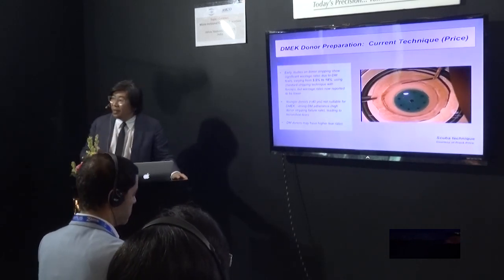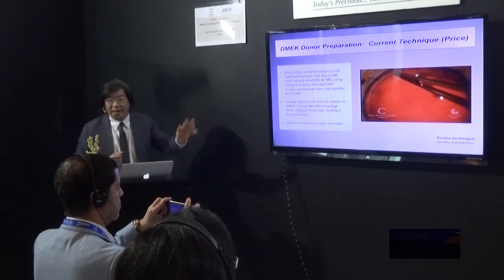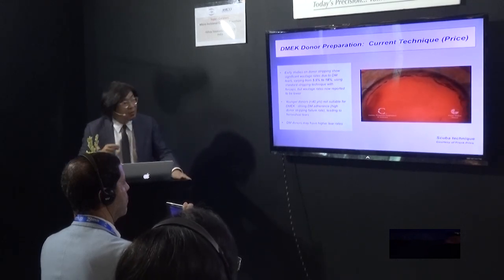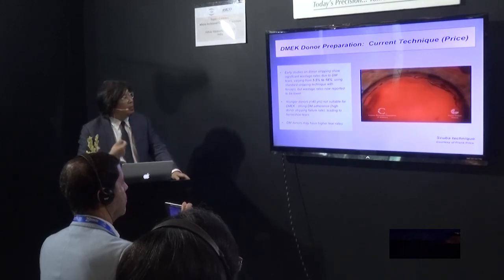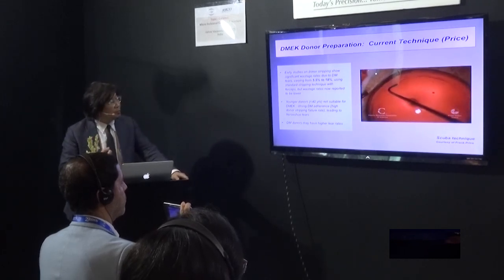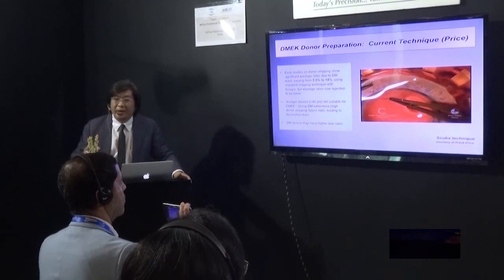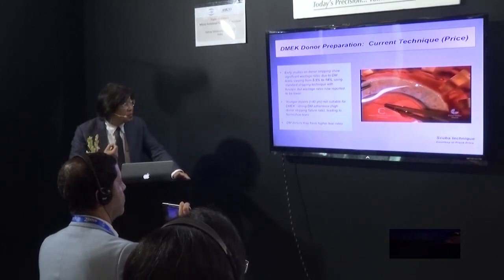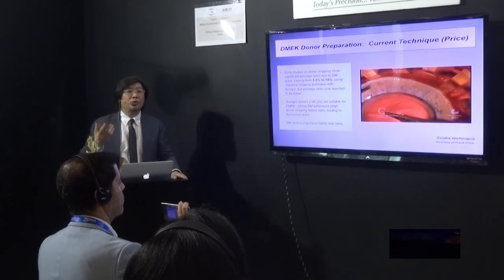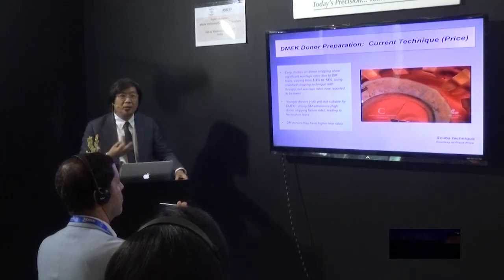So this is the current technique. There are two problems: how to prepare the donor, and how to insert it into the eye. This is the standard SCUBA technique from Frank Price — almost everybody is doing a variation of this. You run the spatula around, get little tags, free them, then peel. Early studies showed the wastage rate due to tearing could be anywhere from 5% to 18%. We now know that if the donor is 40 years or less, or is diabetic, the chance of tearing is very high. People try to avoid diabetic donors because of the tearing — if you tear, you may not be able to use that tissue.